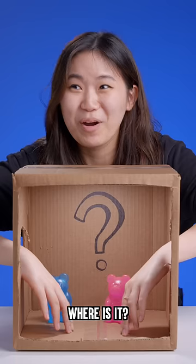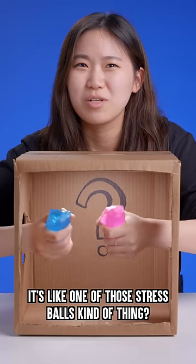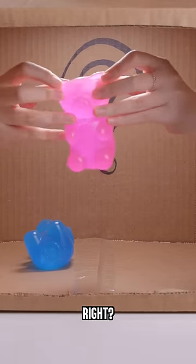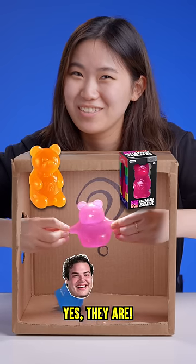Why am I always scared? Where is it? Oh! It's like one of those stress balls kind of thing. They're bears — these are ears, right? Are they the neato gummy bear squishies? Yes, they are.